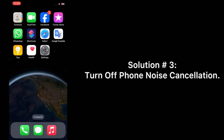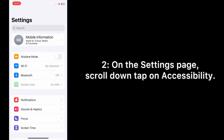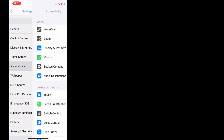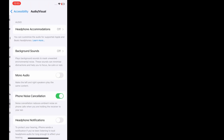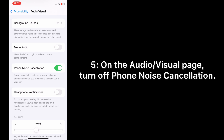Solution number three: turn off phone noise cancellation. Open the Settings app on your iPhone. On the Settings page, scroll down and tap on Accessibility. On the Accessibility page, scroll down and tap on Audio & Visual, then turn off phone noise cancellation.